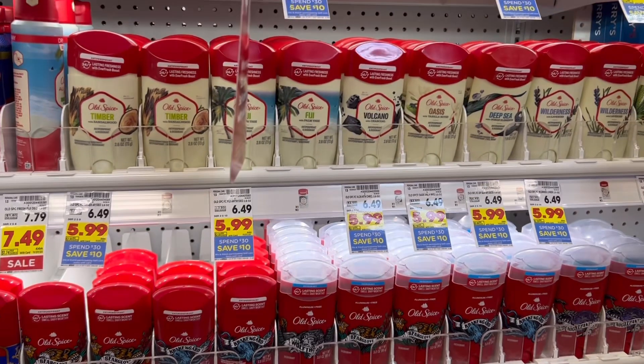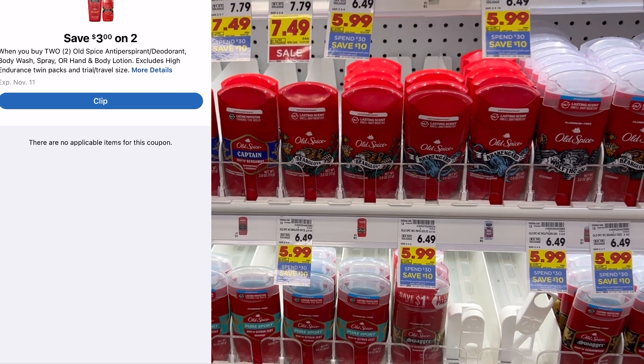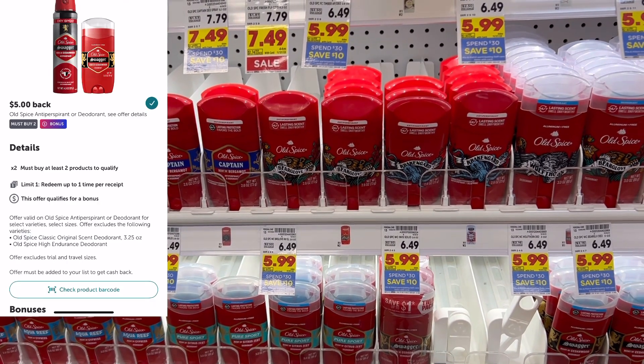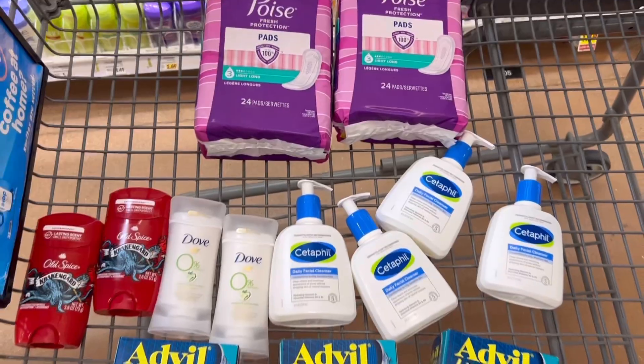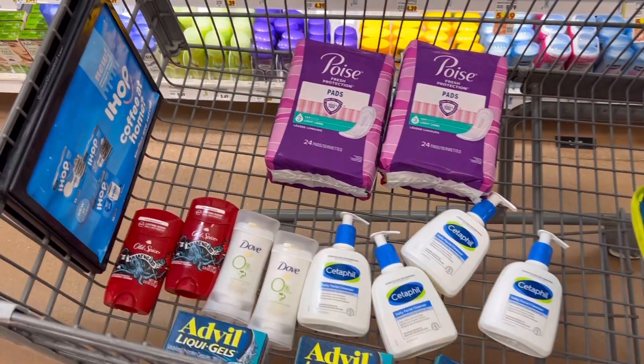The last thing I'm grabbing is two Old Spice deodorants. These are $5.99 each, and then I have a $3 off of two digital coupon and $5 back on two on Ibotta. So these are all of the items that I'm going to be purchasing for my spend $30 save $10.